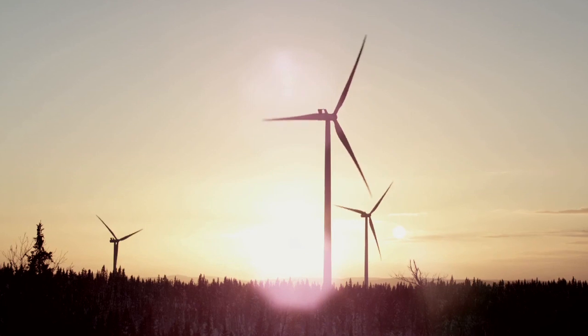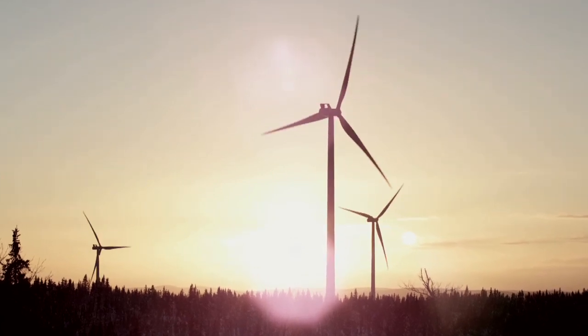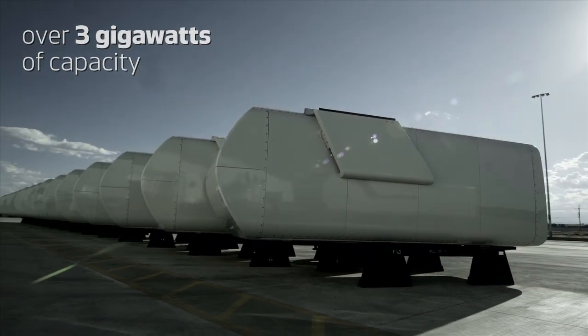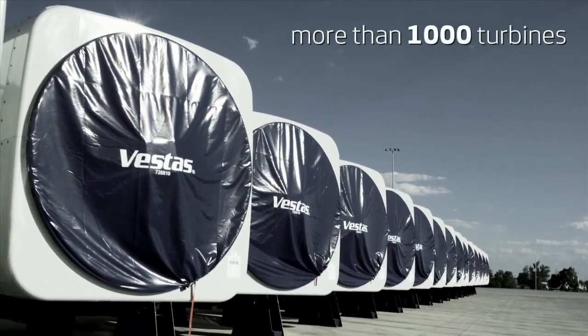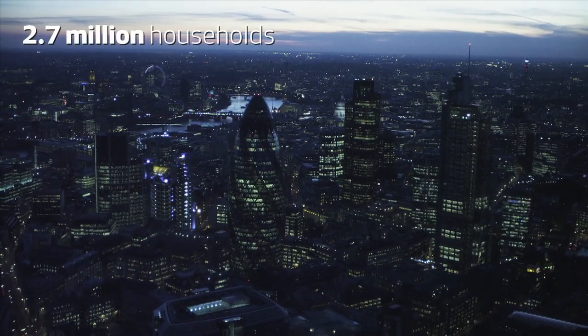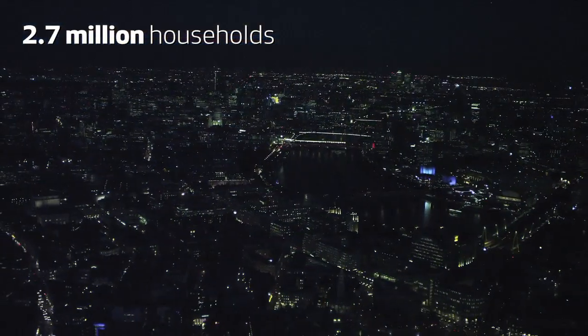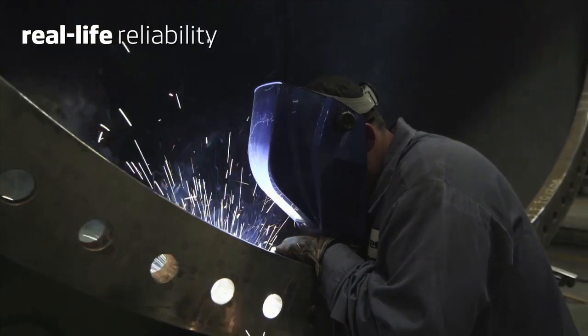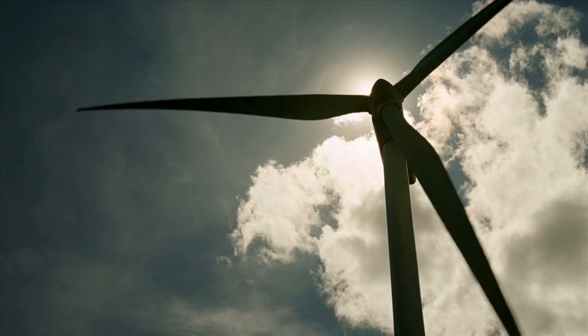Since 2010 our V112 3MW has been a game changer in the industry. It has sold over 3 GW of capacity, equalling more than a thousand turbines, which are capable of powering more than 2.7 million European households. That is real life performance, real life reliability — tested by nature.